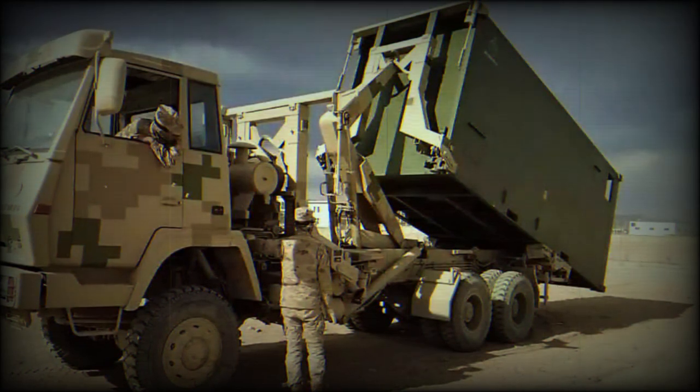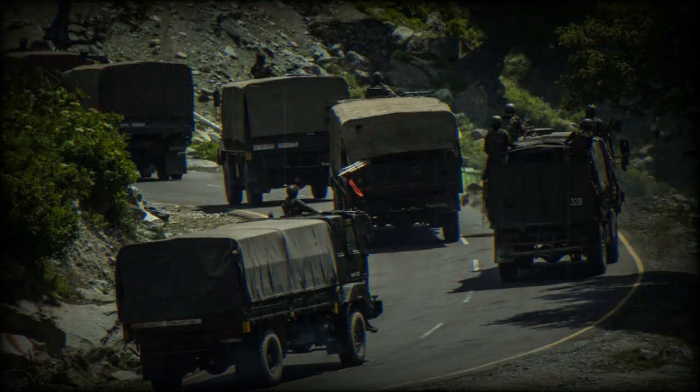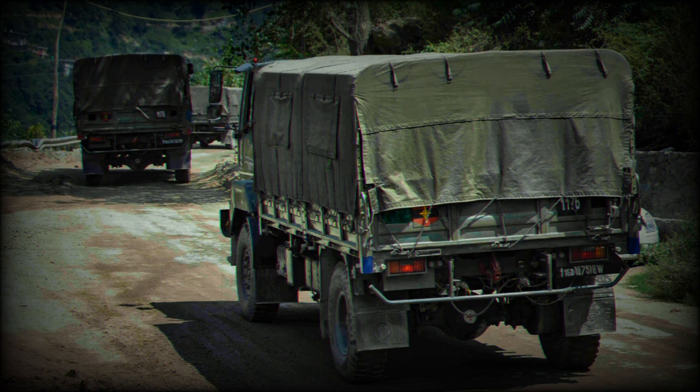The deployed devices in this base not only boast advanced performance and multifunctionality but also cater to the daily training and living requirements of soldiers. They address crucial needs such as food, shelter, and medical services, significantly mitigating the challenges of combat training in this demanding plateau environment.